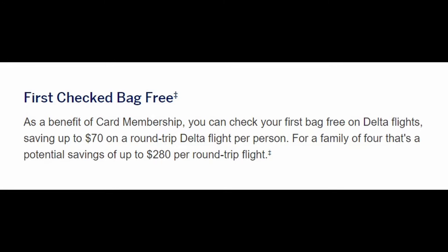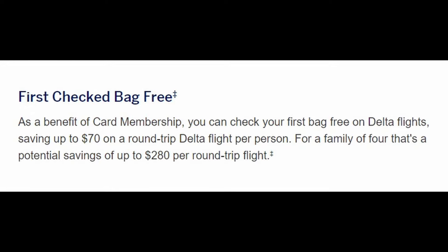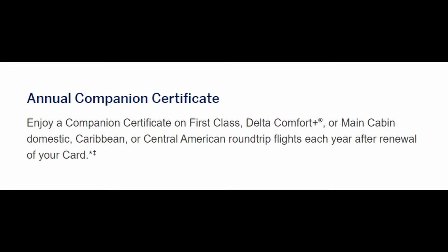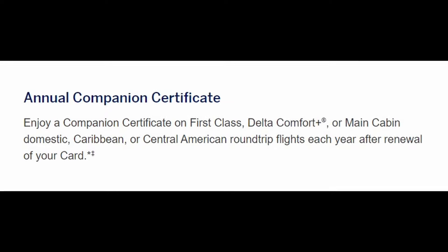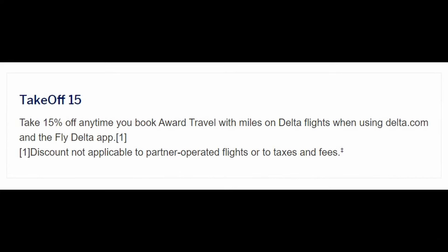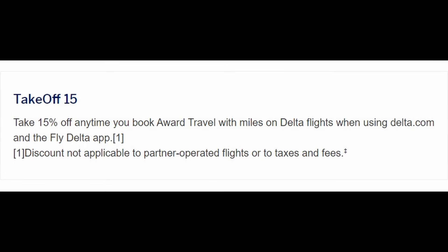Cardholders and their companions can get their first checked bag free. A checked bag with Delta is around $70 per person on a round trip, so for a family of four that's a potential savings of up to $280 per round trip — enough to claw back almost half the annual fee from one flight. Cardholders also receive a companion certificate on a first class, Delta Comfort Plus, or main cabin round trip flight within the US, Mexico, the Caribbean, or Central America. Depending on where and when you're traveling, this companion certificate can easily be worth more than the annual fee. Additionally, the Takeoff 15 program saves cardholders 15% on award travel on all Delta flights booked on Delta.com or the Fly Delta app — so a flight costing 60,000 miles would instead cost 51,000 miles.